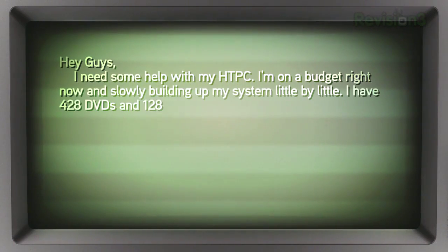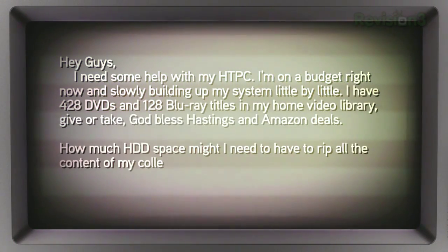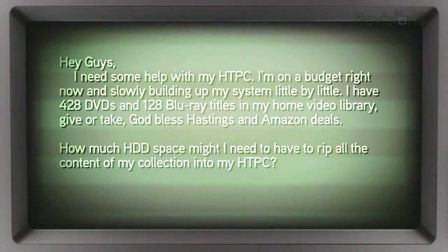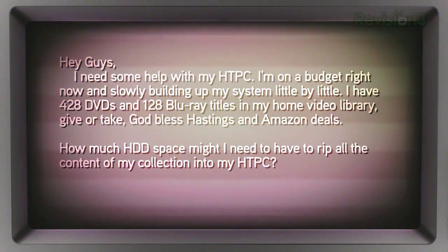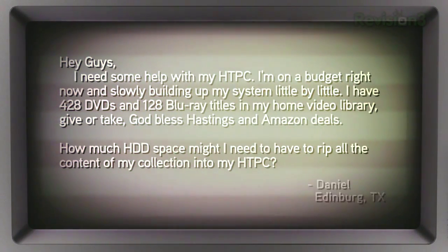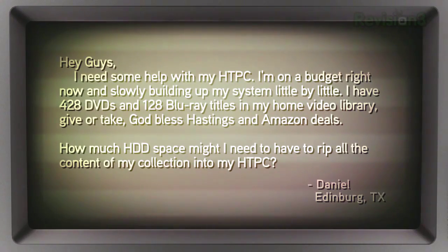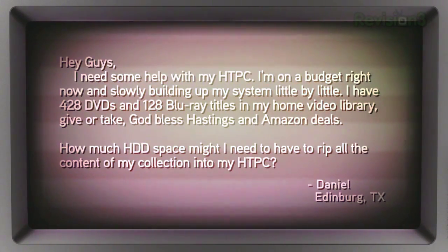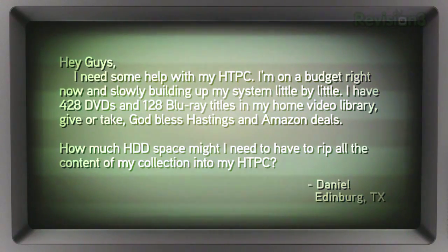Daniel writes in: Hey guys, I need some help with my home theater PC. I'm on a budget right now and I'm slowly building up my system little by little. I have 428 DVDs and 128 Blu-ray titles in my home video library, give or take — God bless Hastings and Amazon deals. How much hard disk drive space might I need to rip all of my content into my home theater PC? Daniel in Edinburgh, Texas.